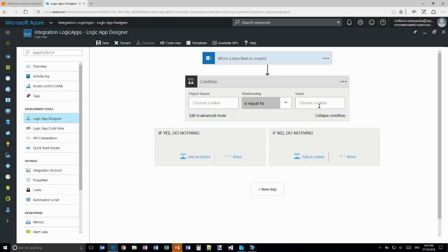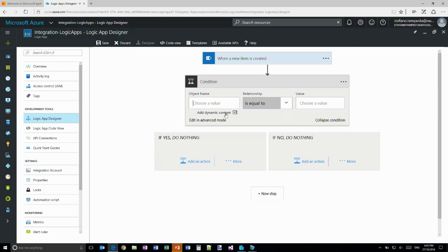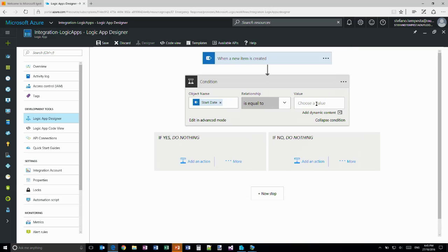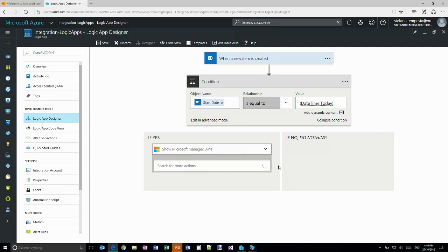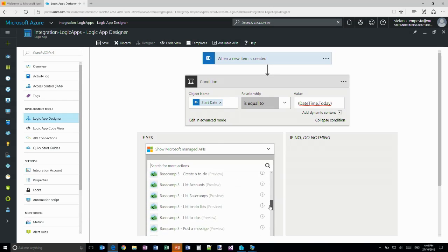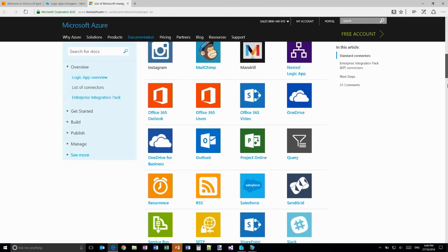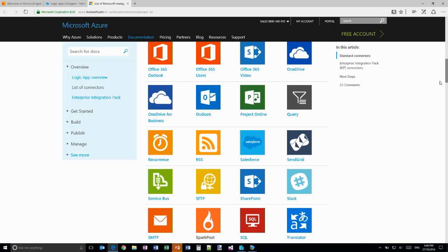Then I define a condition: when one value equals another - for example, when the event start date equals today, using some pseudo C# code. Then there's a conditional branch: do something if yes, do something else if no. If the condition is verified, I can do another action. There are a very long number of applications you can connect - clicking 'Available APIs' shows the long list of connectors: OneDrive, Outlook, Project, and many more directly from Logic Apps.